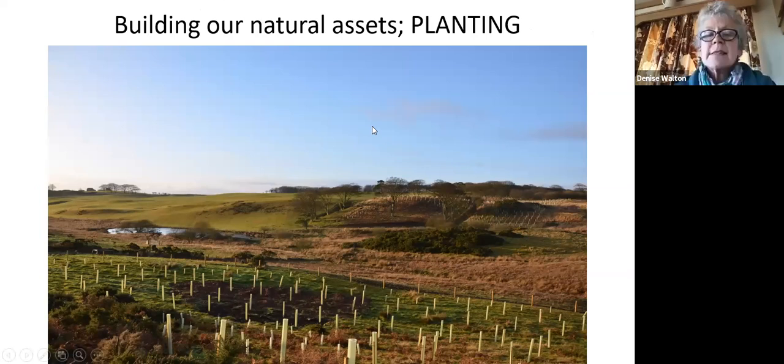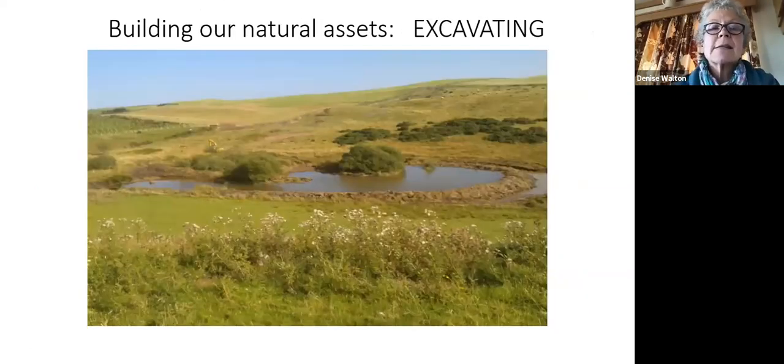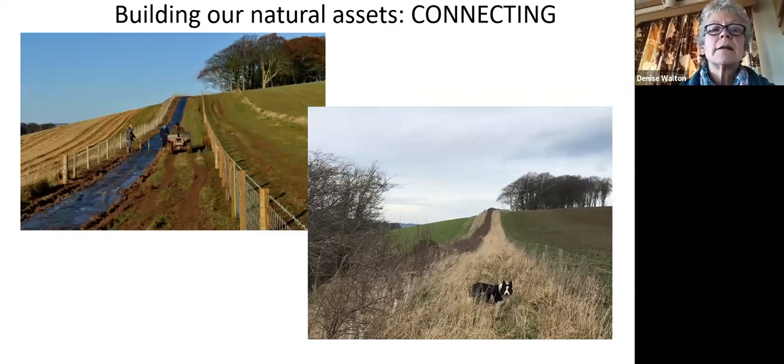Building our natural assets very quickly - getting on to planting, excavating and creating new habitats, and building actual habitats by connecting them. Planting hedgerows - as organic farmers we wanted to avoid herbicides, so we use a very successful mulching technique. You can see the same hedgerow five years later with an extended wide grass margin, growing as a thicket.